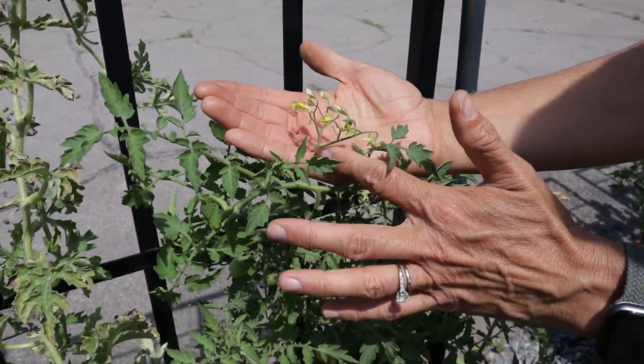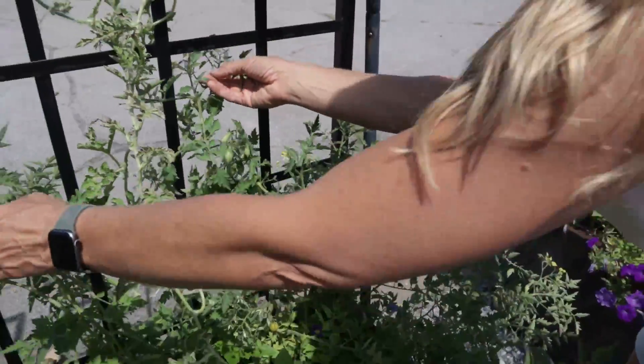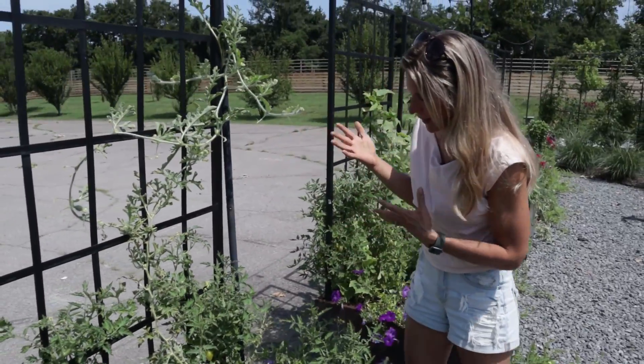On one little truss, you're going to get about 10 to 15 tomatoes, which is really rare to find unless you're growing something like a Sweet Million.